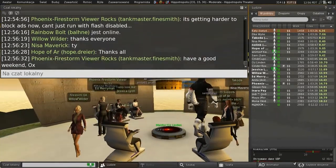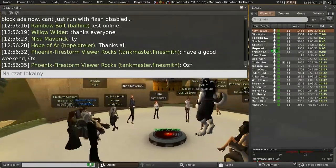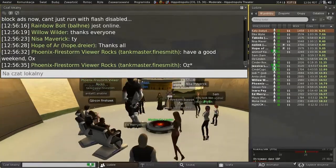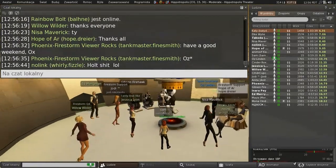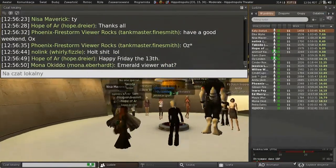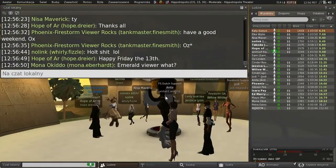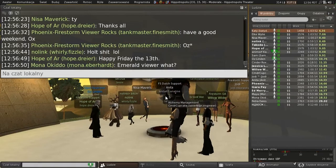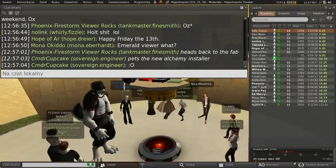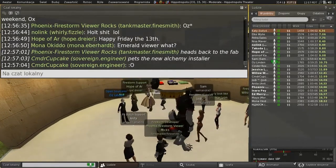Have a good weekend, everybody. By the way, I actually found somebody that was logged in on an old Emerald viewer. They were actually a particle cloud the entire time they were logged on — they looked fine on their end, but on my end they were a particle cloud. And all other avatars would have been un-rezzed for them as well.